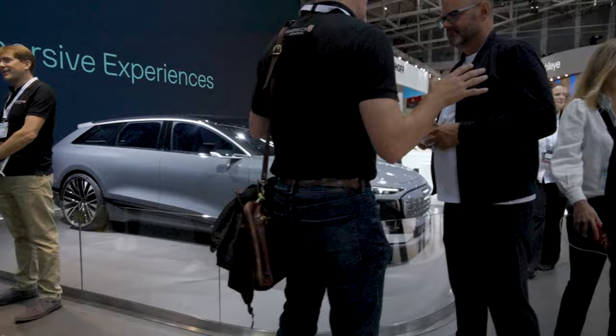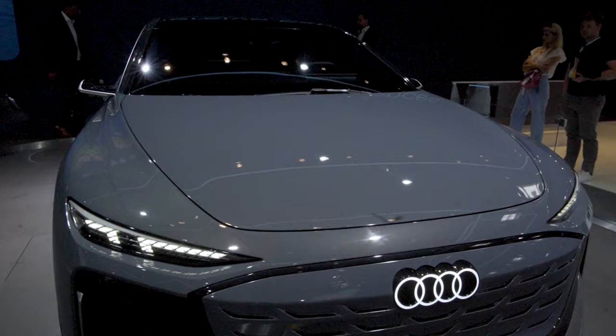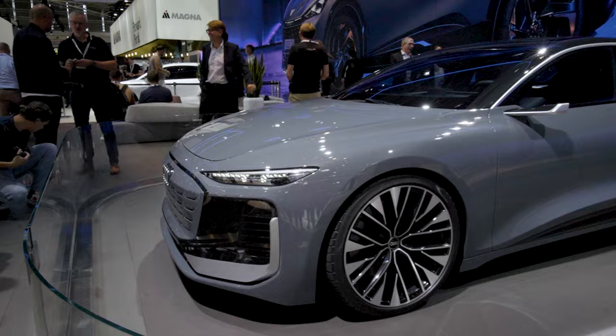Let's see if we can pass all these people. As I said, it's really busy — public day. I haven't seen this in person. This is the A6 e-tron Avant concept. This is what the future big e-trons are going to look like from Audi. And I have to say, in person this looks spectacular. If you're new to the channel, I owned an Audi e-tron GT a few years ago, and that is one of the best-looking electric cars on the market.